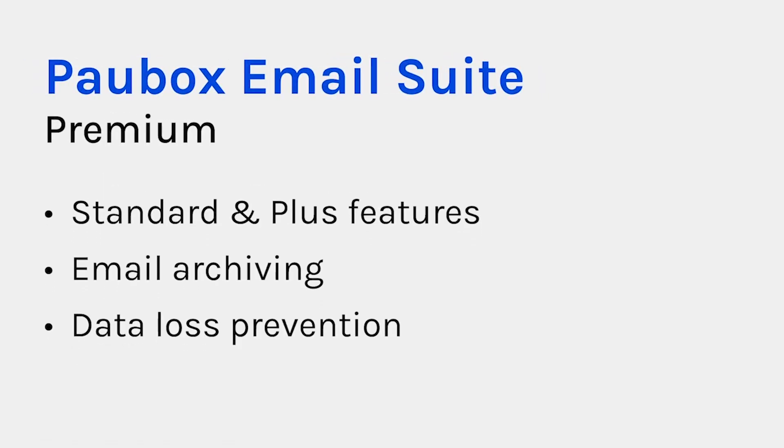Our most robust plan level is Pawbox Email Suite Premium. It includes all of the previously mentioned features, as well as email archiving for HIPAA compliance and e-discovery, and data loss prevention, which prohibits your employees from transmitting unauthorized information outside of your corporate network.